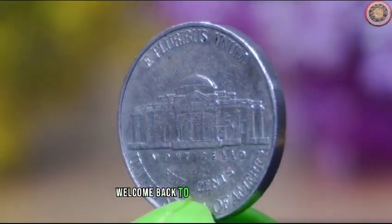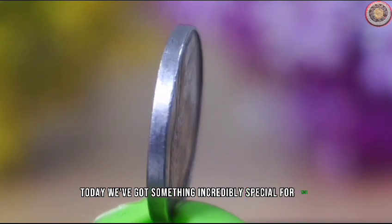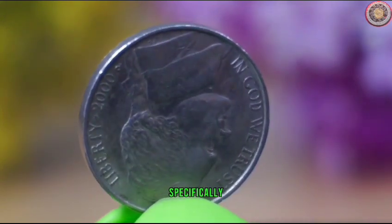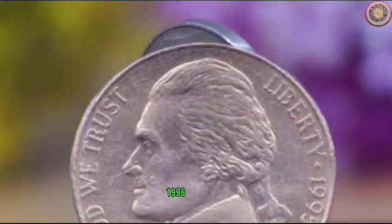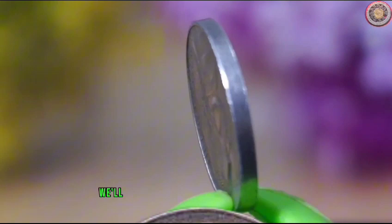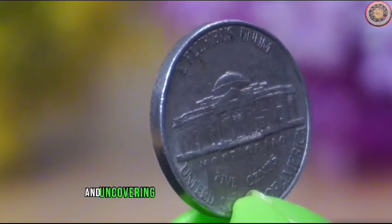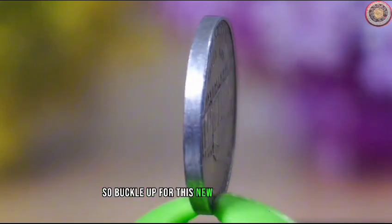Hey, coin enthusiasts, welcome back to Worth Coin Channel. Today we've got something incredibly special for you. We're diving deep into the world of Jefferson Nickels, specifically the ultra rare editions from the years 2000, 1995, 1996, and 1999. We'll be exploring their coin value, diameter, and uncovering some fascinating historical tidbits. So buckle up for this numismatic journey.